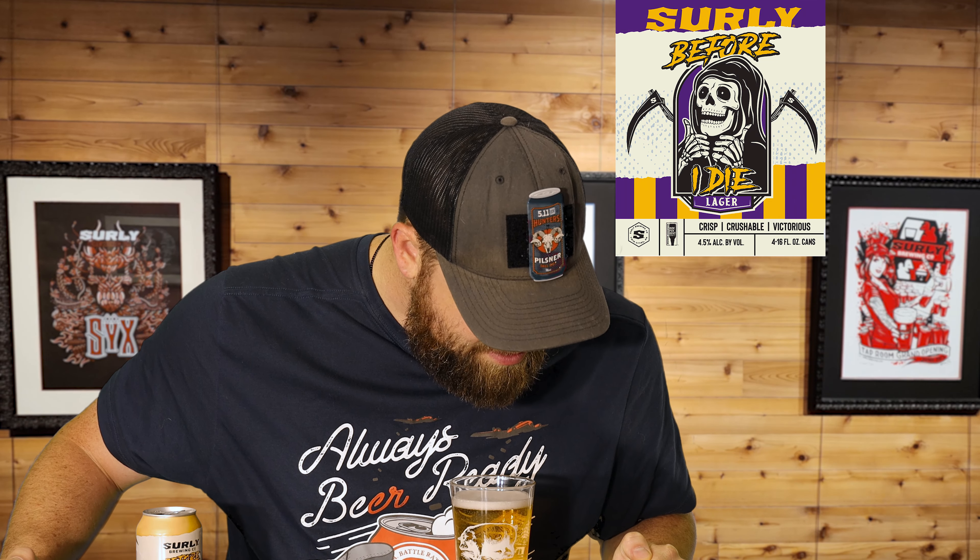Hello and welcome everyone to Friday Beer Reviews. My name is Kenny. Today we are taking a look at a local craft brew — this is Surly Before I Die.